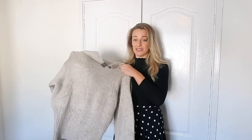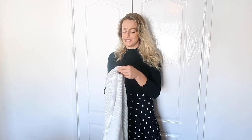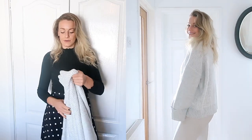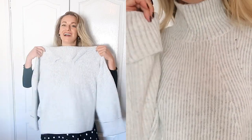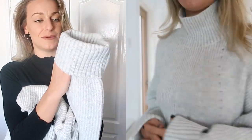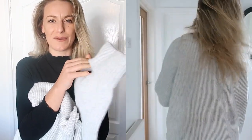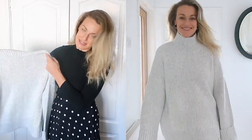The next item is another chunky knit — probably one of my favourite items in the whole haul. I wouldn't normally go for grey but I like a light grey. It's only £39, which for a knit jumper is amazing. I absolutely love the sleeves — they give it a really cosy feel. Really in love with this one, I think it's a great buy.